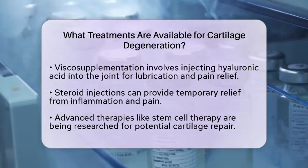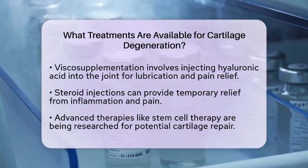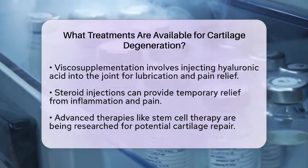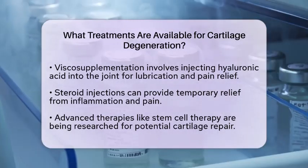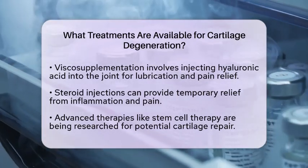Gene therapy is another exciting area being explored, with new treatments being developed to address osteoarthritis and enhance cartilage repair. When conservative and non-surgical options are not enough, surgical options may be considered.